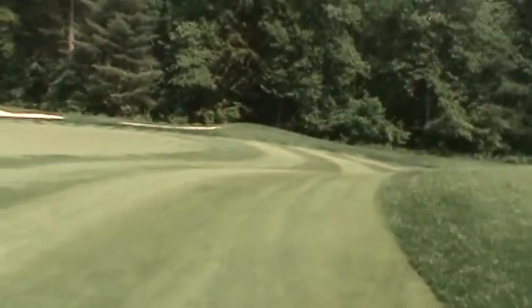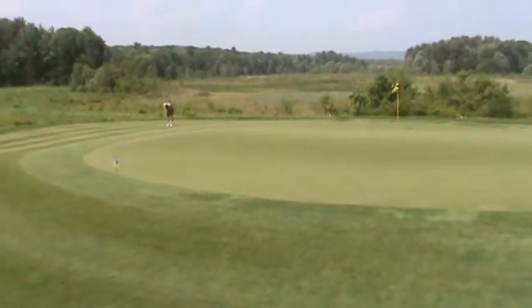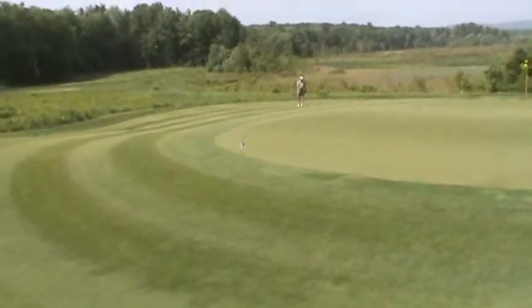All right guys, we got to the green as I promised you. The views are second to none — look at these views.